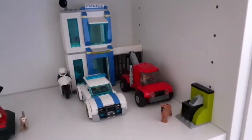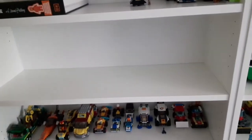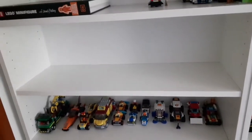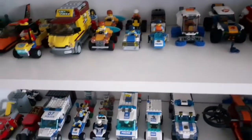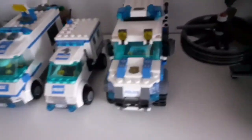Here I have my LEGO police station and this hovercraft, which still doesn't have a permanent place. This shelf is actually kept empty because whenever you see a white background in any of my videos, it's filmed right here — it makes a great filming spot. So I wouldn't fill this shelf unless I run out of space elsewhere. Here I have LEGO City cars and below them some LEGO City police cars.